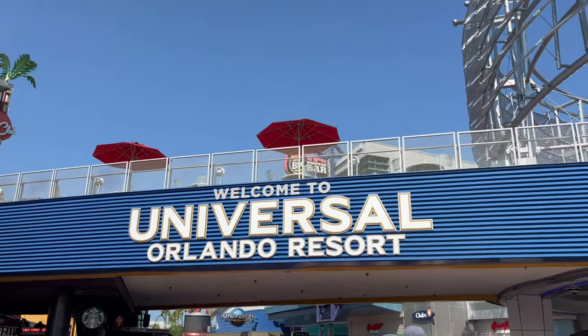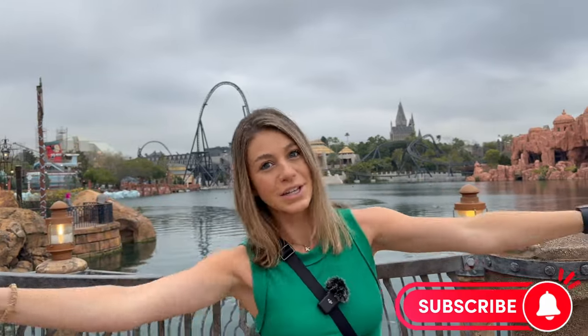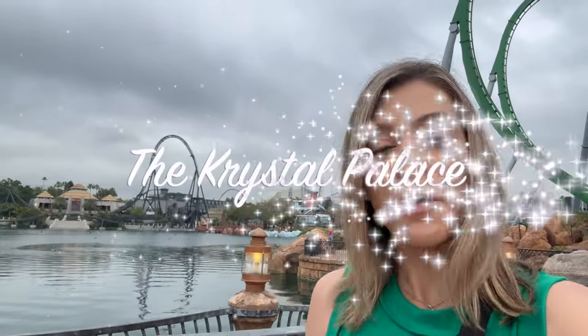Happy spring break! If you're visiting Universal Orlando for your spring break this year, watch this video because I'm going to tell you everything you need to know to make the most of your time right here in the parks. Welcome back to the Crystal Palace — we have a lot to talk about today.